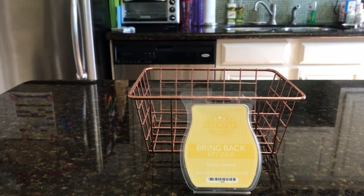I'm really loving this. For peel, I'm giving it a 10 out of 10. Throw, 8 to 9 out of 10. My whole downstairs smells absolutely fabulous.